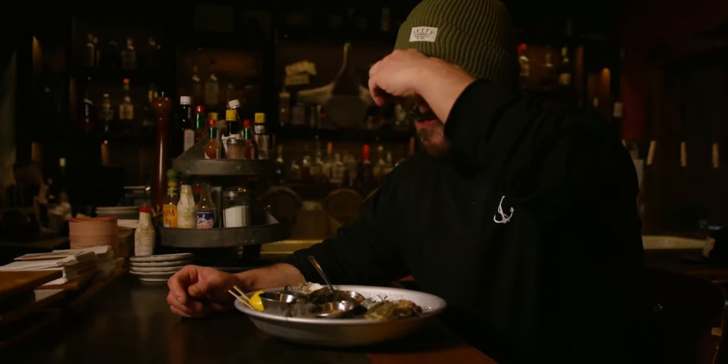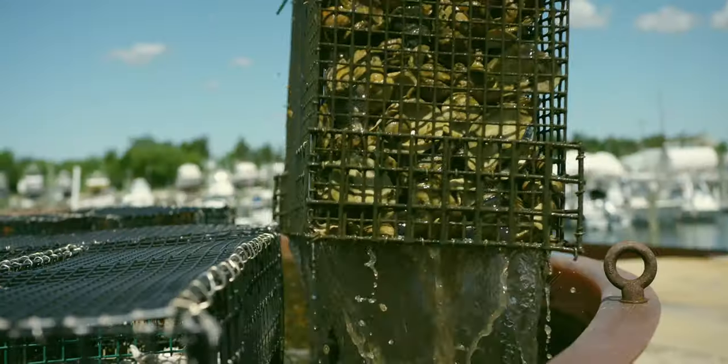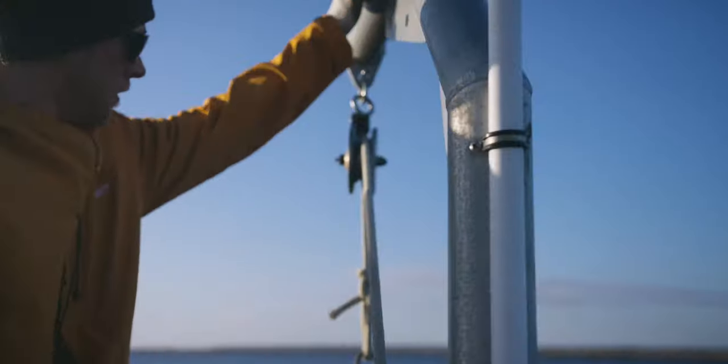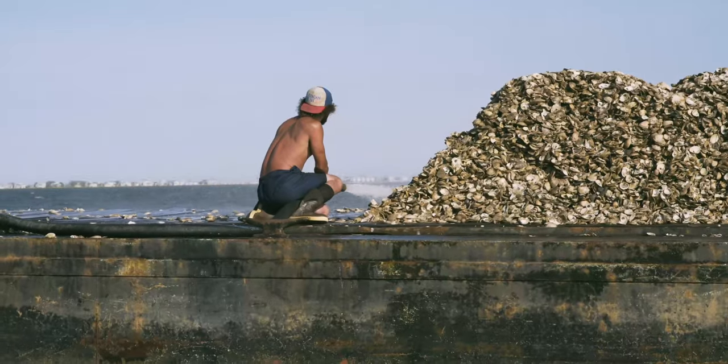Jetty had already teamed up with local restaurants, towns, baymen and scientists years ago to collect oyster shells and build oyster reefs in our local waters. Jetty's been focused on oyster shell recycling and reef building for quite some time now.